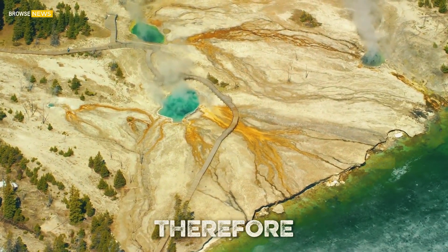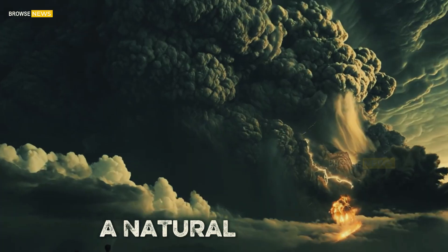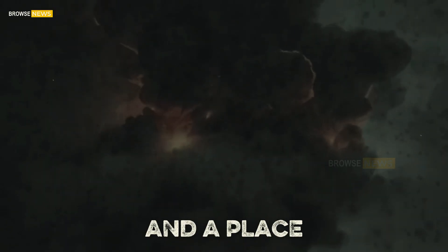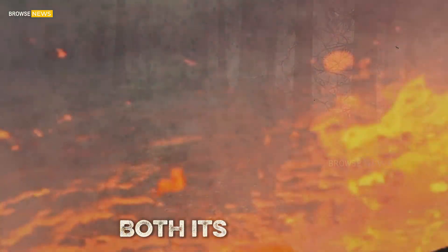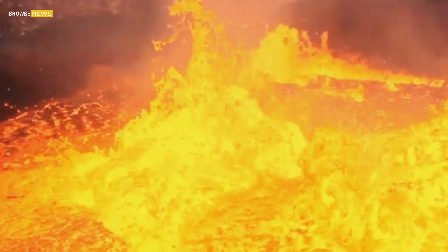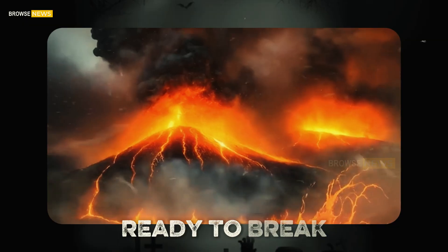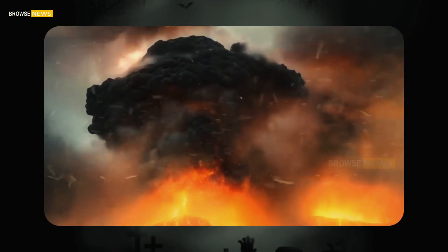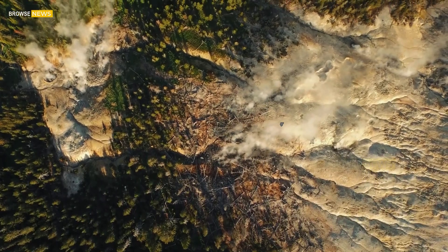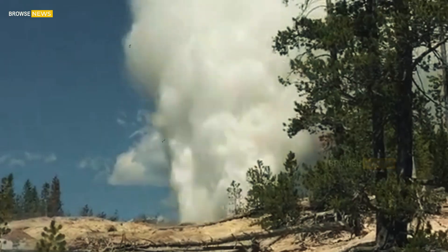Yellowstone therefore remains what it has been for thousands of years: a natural wonder, a geological laboratory, and a place where Earth reveals both its beauty and its potential for unimaginable force. The magma chamber may be vast, but it is not ready to break free. Instead, it fuels the geysers, hot springs, and fumaroles that make Yellowstone one of the most extraordinary places on the planet.